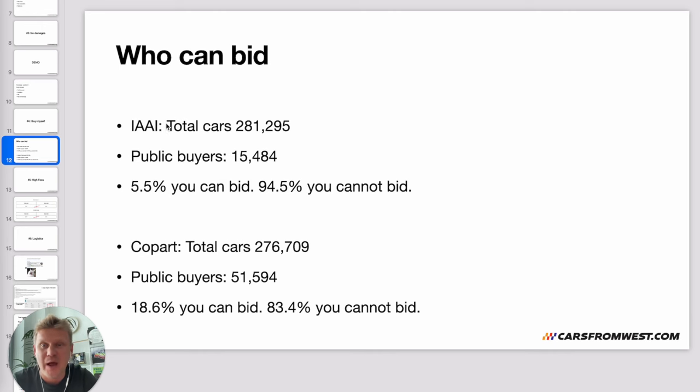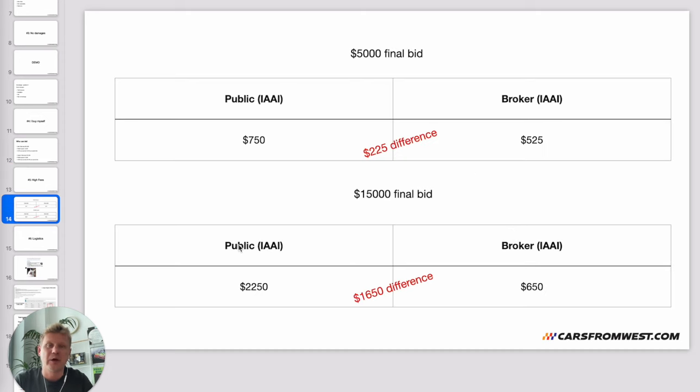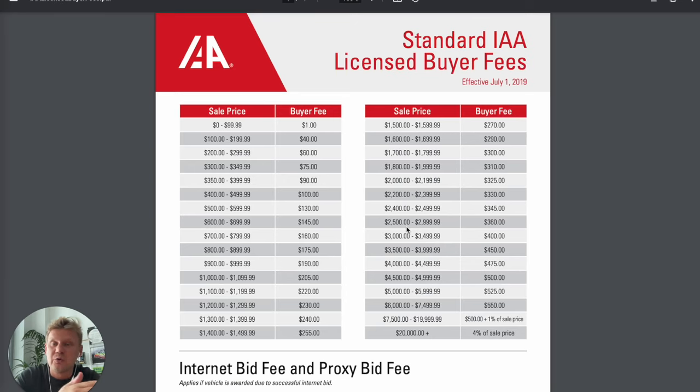Mistake number five: high fees. Let's look at a $5,000 final bid at Insurance Auto Auction. As a public buyer the auction fees would be $750. Through a licensed broker or dealer, those fees are $525 — a $225 difference. On a $15,000 car, as a public buyer you'd pay $2,250 in fees. Through a broker you'd pay only $650 — a whopping difference of $1,600. You can check the fee schedules for licensed versus non-licensed buyers directly on Insurance Auto Auction's website.